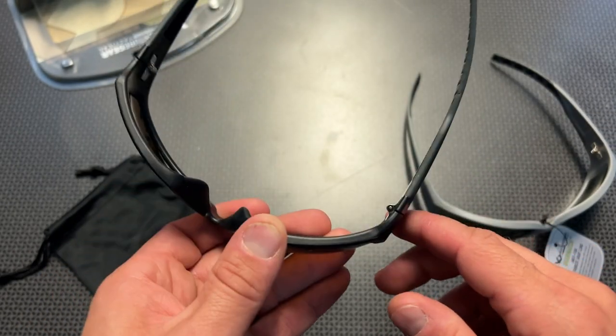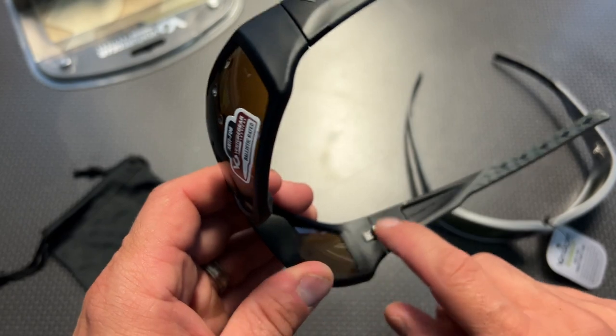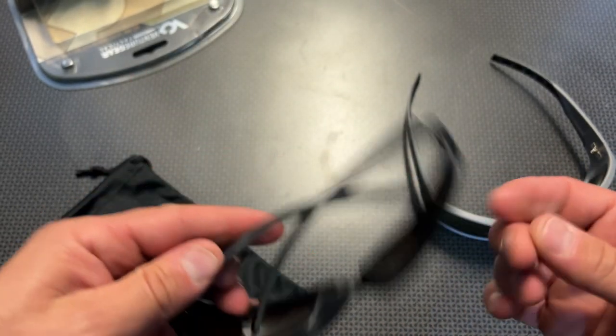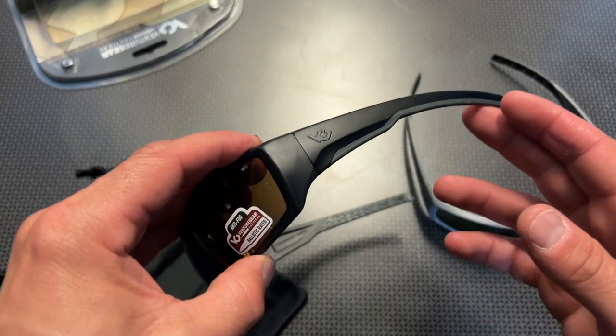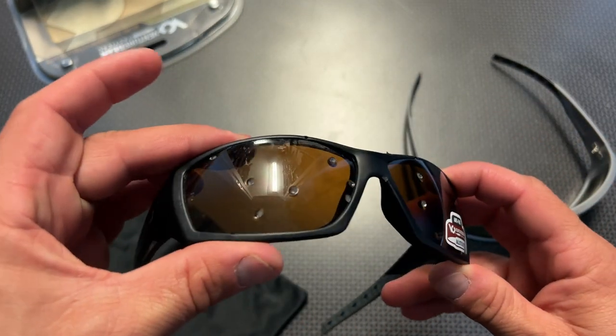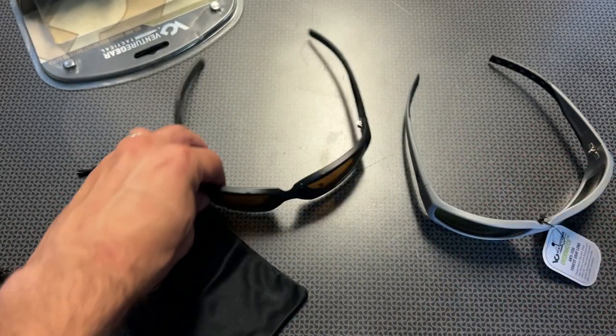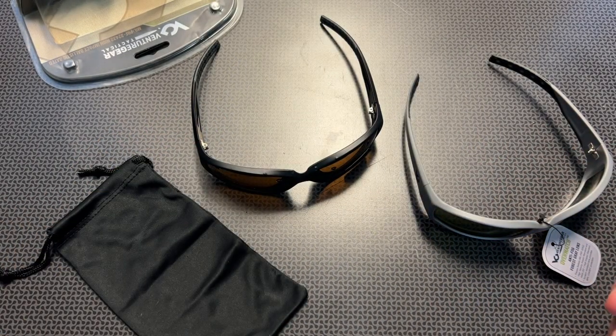They don't touch your face at all — they kind of pull away from your face. These are solid glasses and they seem really nice for the money; ballistically rated sunglasses at very affordable prices. There are some as low as — let me check the listing — $16.76, though that will probably sell out almost immediately, so at the time of posting this video those are probably sold out.